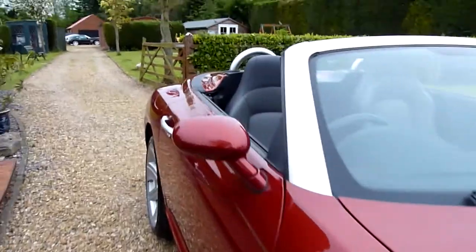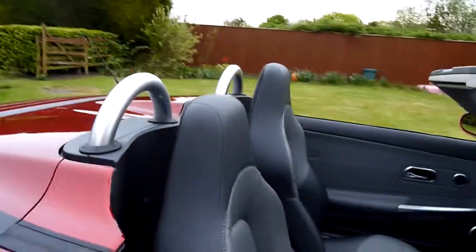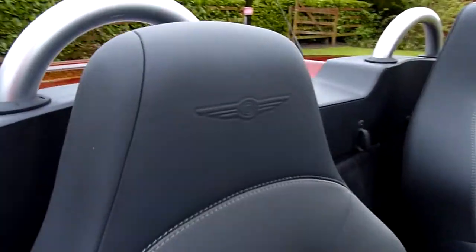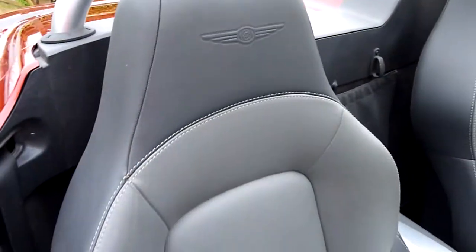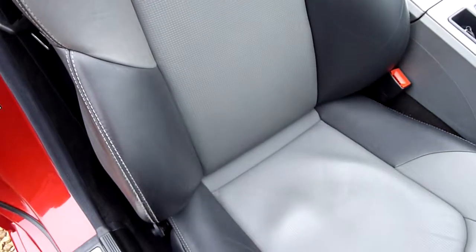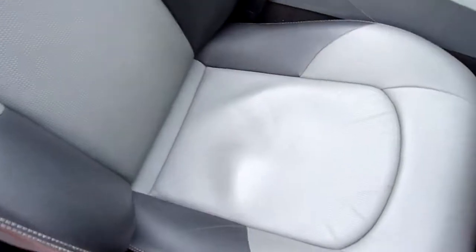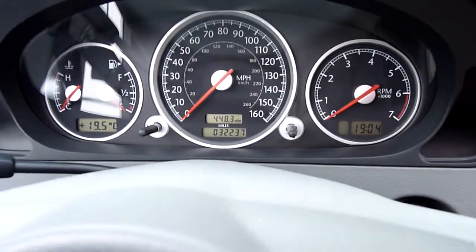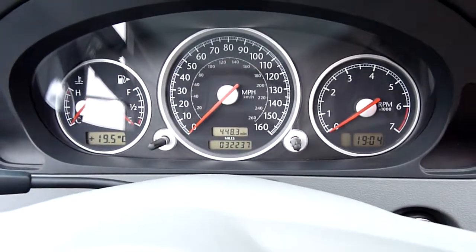Now inside, we've got the two-tone interior on this car — dark and light grey Napa leather interior with the Chrysler logo embossed in the seat there, as you can see. Nowhere on the bolster, seat pads lovely and clean. And we've covered 32,237 miles.